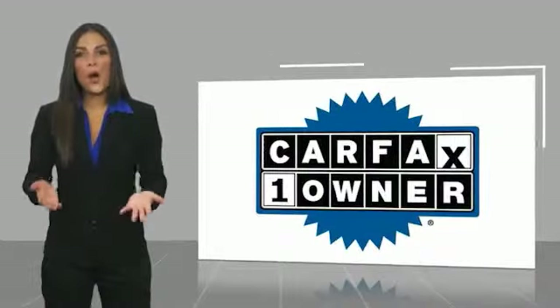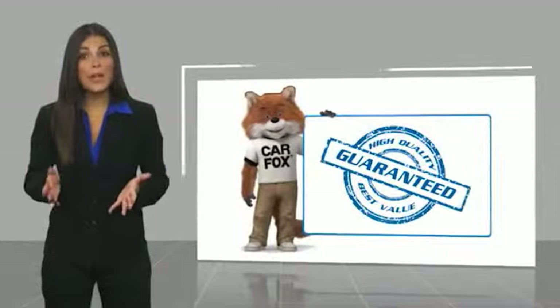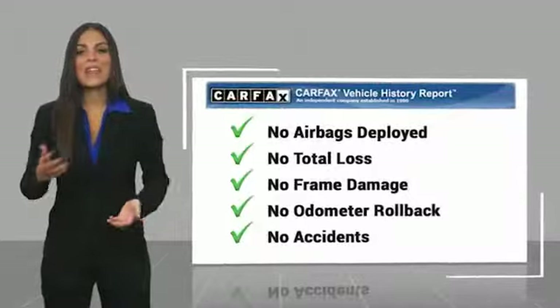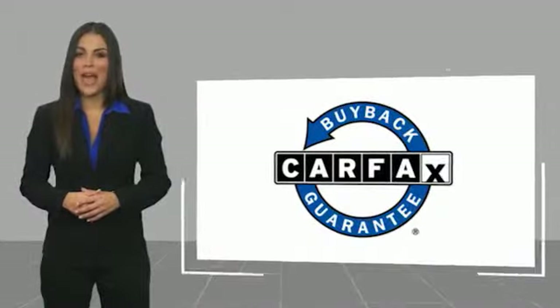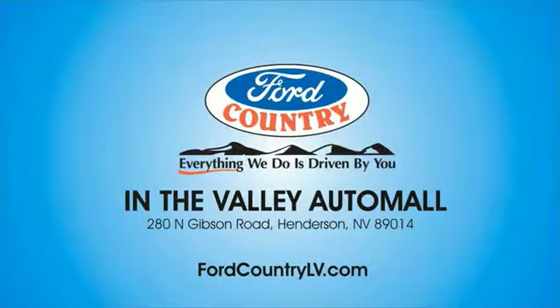This is a one-owner vehicle with a Carfax vehicle history report. Be sure to find a complimentary copy of this report online or contact the dealership. This vehicle qualifies for the Carfax buy-back guarantee. Visit Ford Country in the Valley Auto Mall today.